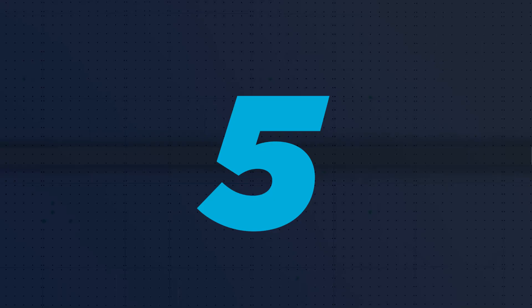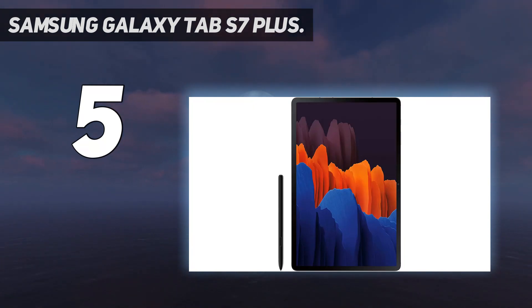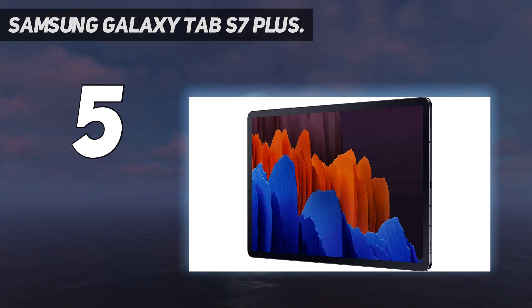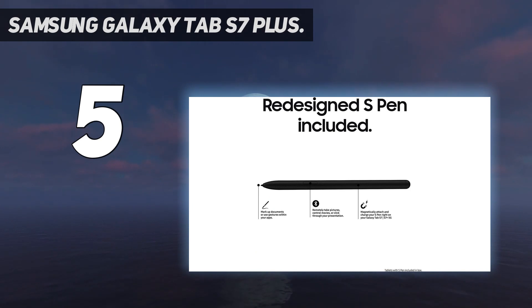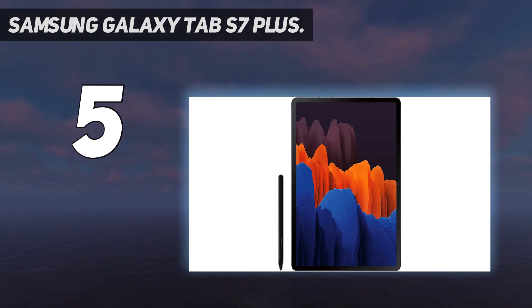Starting at number 5: Samsung Galaxy Tab S7 Plus. Samsung has carved out a name for itself within the crowded world of tablets, and now its products rival any on offer from Apple. The latest Galaxy might be Samsung's best one yet, driven by incredible technology and capped with a beautiful 12.4-inch Super AMOLED screen that can offer a 120Hz refresh rate. The S7 Plus is the best gaming tablet running Android by a wide margin.